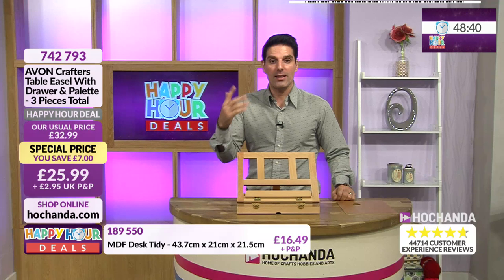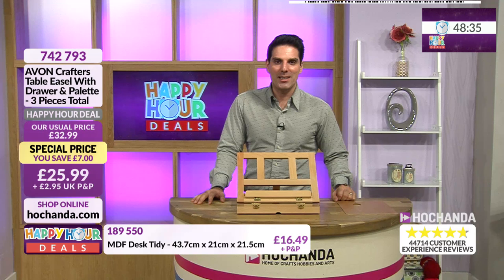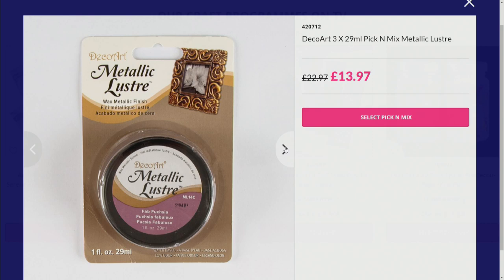Now we've got something that's proven popular - the metallic lusters. There is a pick and mix option with the metallic lusters. Here you're getting three for £13.97, a 40% saving, working out at £4.66 each. You can use them as a gilding wax, or put them onto a glass mat, water them down and you've got a paint. They are water-based but fantastic quality - your DecoArt pick and mix metallic lusters.